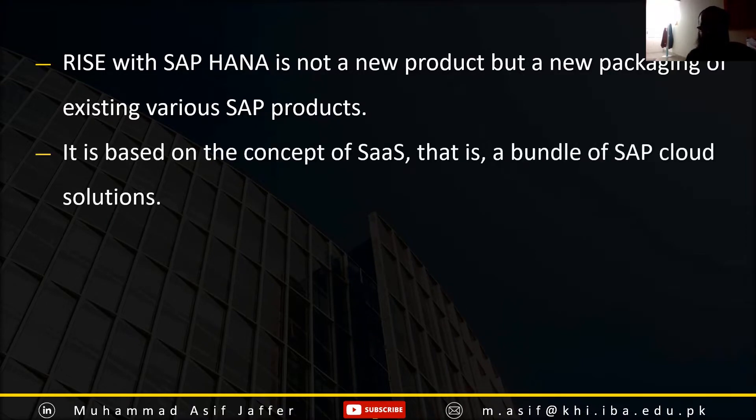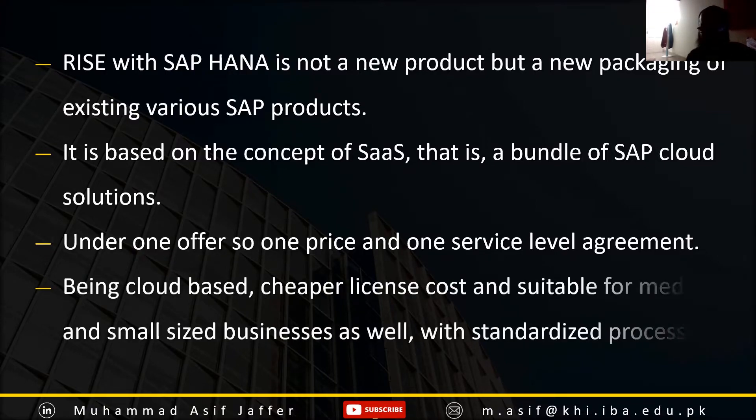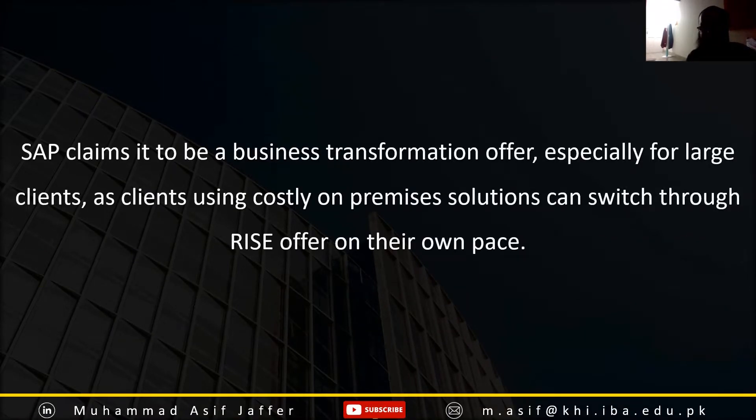It is based on the concept of Software as a Service. It is a bundling of cloud products under one license, one service level agreement, and one price. Being a cloud-based and cheaper solution, it is suitable for medium and small size enterprises as well. SAP claims that this is a business transformation tool.